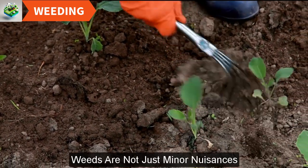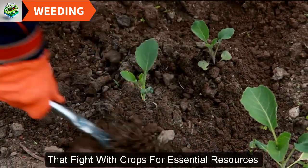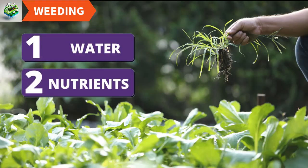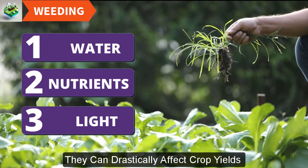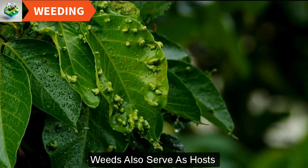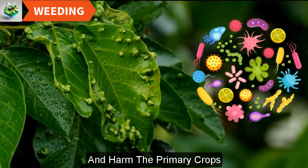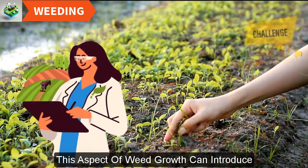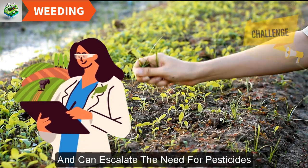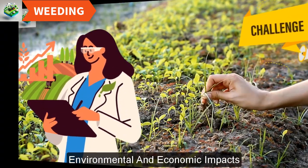Weeds are not just minor nuisances. They are serious competitors that fight with crops for essential resources like water, nutrients, and light. If left unchecked, they can drastically affect crop yields and the overall health of the field. Weeds also serve as hosts for pests and diseases, which can transfer to and harm the primary crops, introducing additional challenges and escalating the need for pesticides, which have their own environmental and economic impacts.